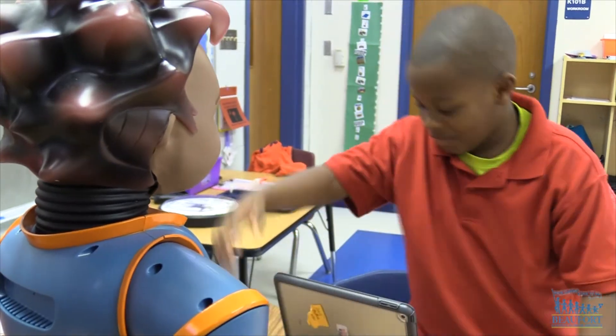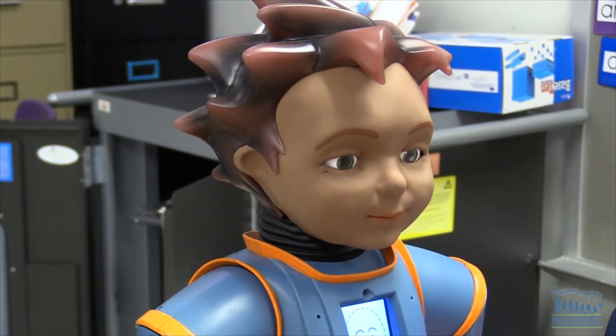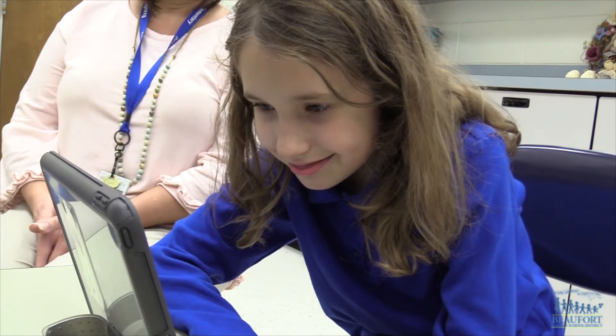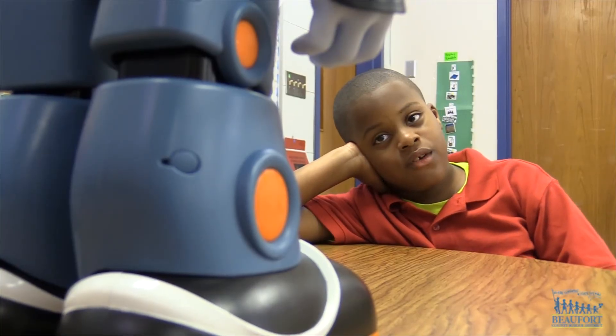The teachers are also excited to see the students using the skills Milo is teaching. I can tell they're really repeating it and taking it in. And then I'm seeing it go that step further where they're beginning to carry over the curriculum that's being taught and using it appropriately within the classroom, with their teachers and peers.